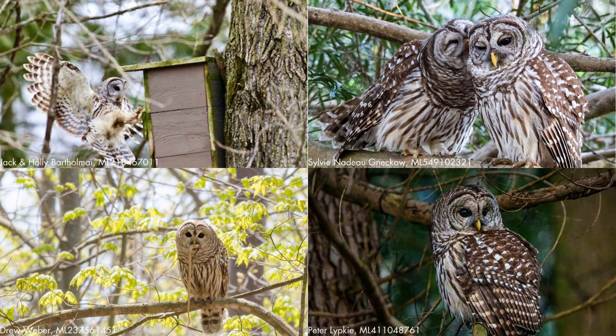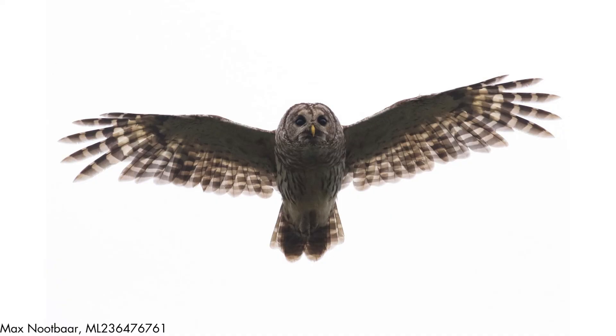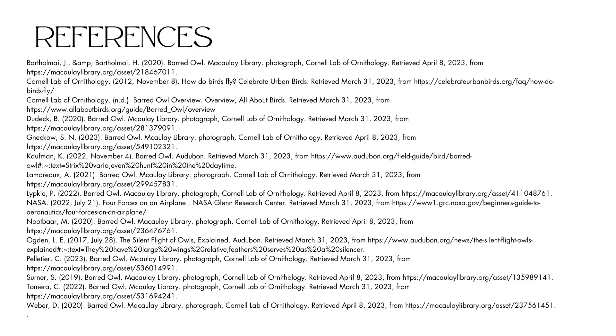Overall, barred owls are a fascinating bird, from their habitat expansion to their aptitude for near silent flight. Next time you find yourself in the woods, keep an ear out for their "who cooks for you" call, and an eye out for their brown and white plumage. Who knows, maybe you'll even get to see one glide through the trees. Thank you to the Coastal Interpretive Center for this opportunity, and I hope you will check them out.